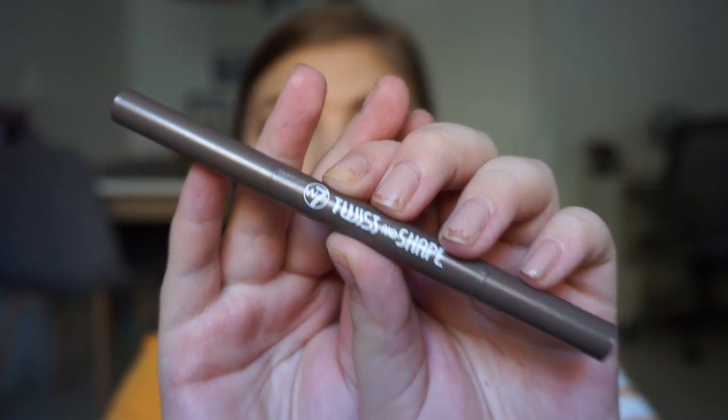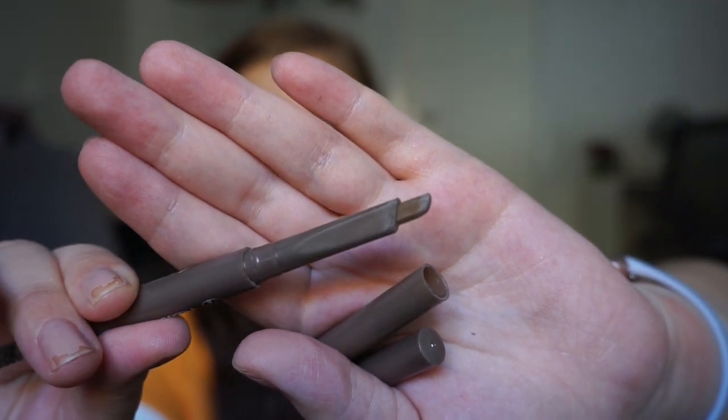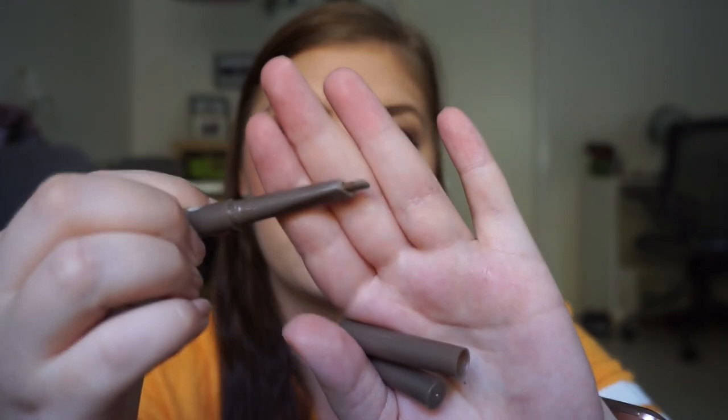The last one is my bonus item. I couldn't include it as a regular item because I don't like the other shades in this range. This is the W7 Twist and Shape Brow Pencil. I have it in blonde and it's what I'm wearing in my eyebrows today. It's skinny but wide at the same time — a perfect shape. I love to use the wider side to fill in and the skinny side for precision. It's twist-up, and it comes with a very full spoolie, so you don't have to bring your own.